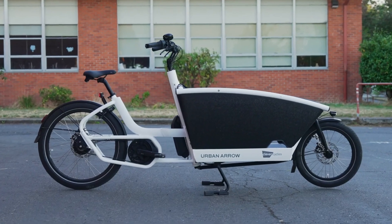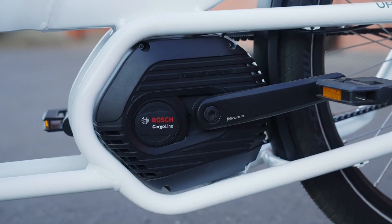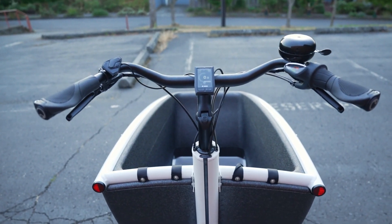Urban Aero is not just any brand. It's a game changer in the world of electric cargo bikes. Founded in 2010, they've taken the cargo bike concept to a whole new level.